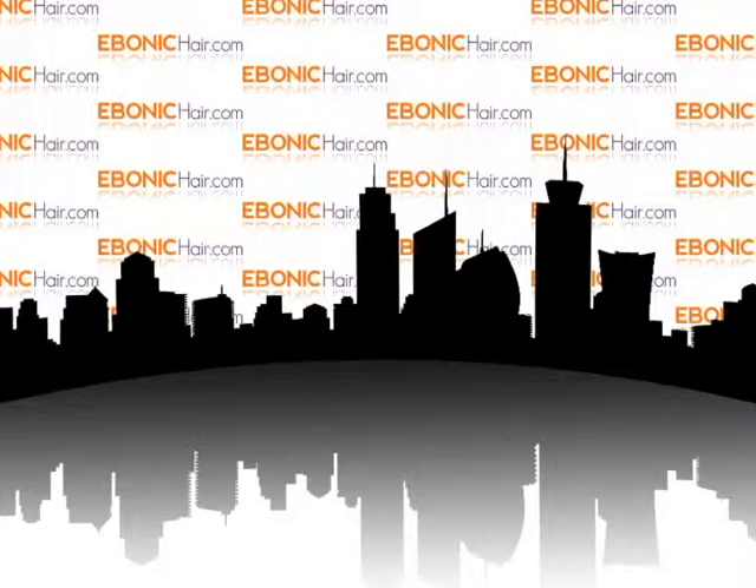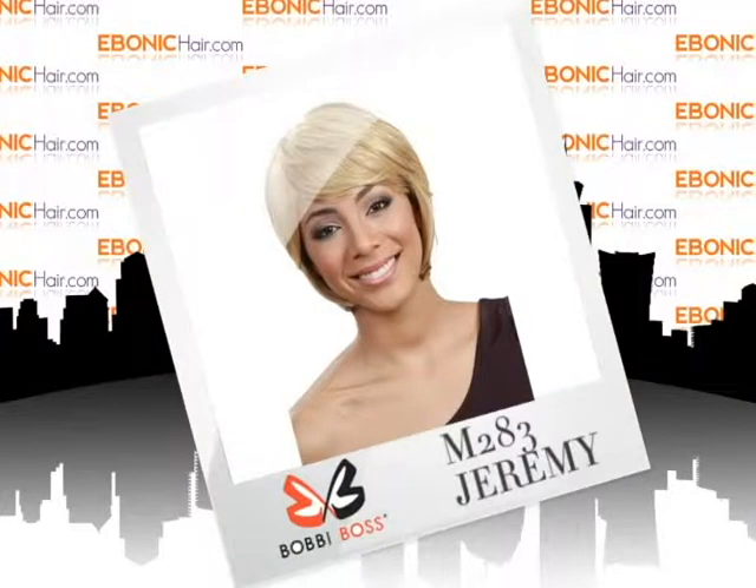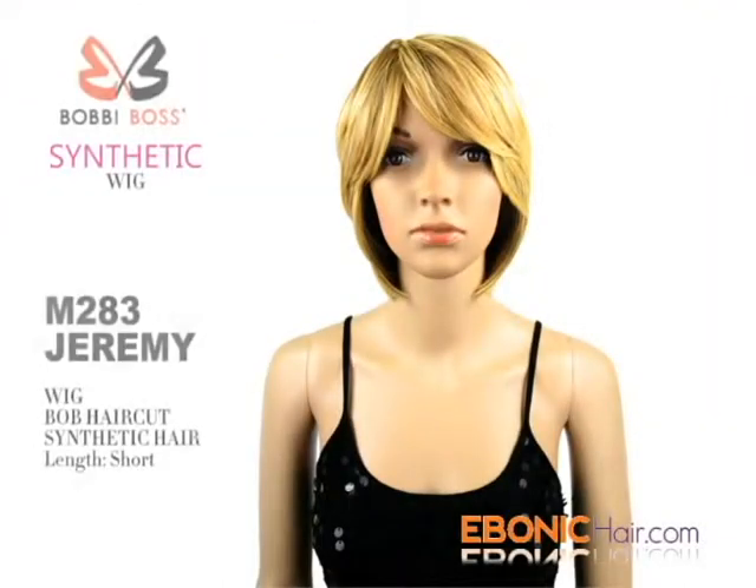Welcome to ebonichair.com. This is the Bobby Boss synthetic hair wig M283 Jeremy.